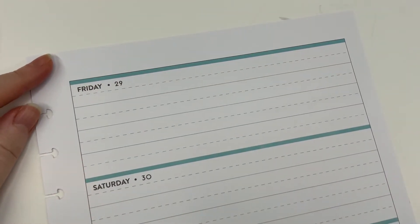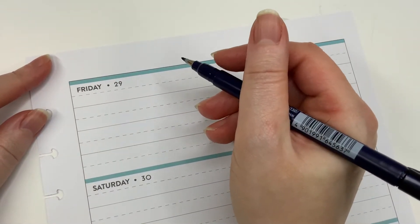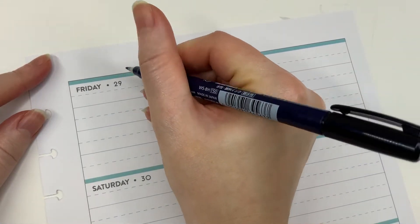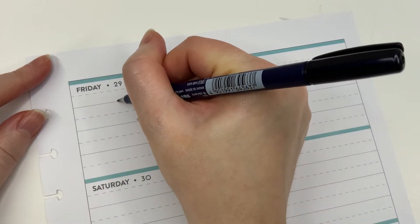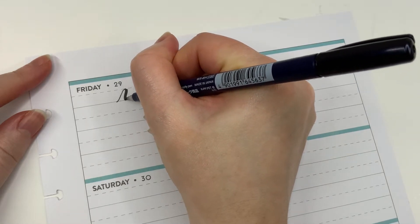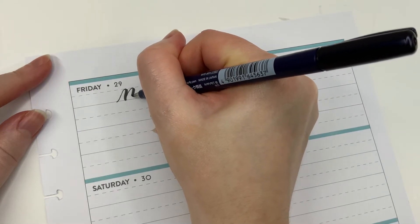We've talked a bit about M's. I'm going to continue with the three-hump M, so don't forget: thin up stroke, thick down stroke, pick up your pen and repeat.